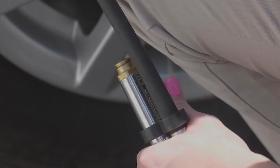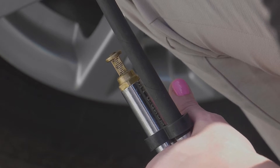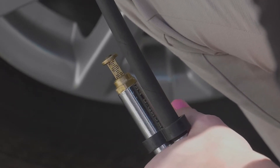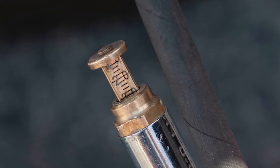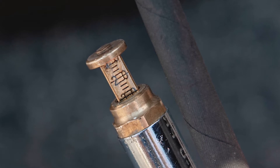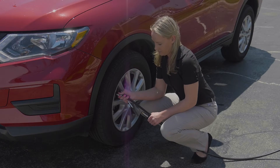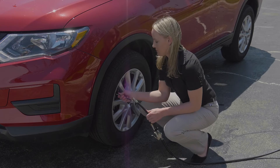Since most people use air stations to inflate their tires, it's also important to know that the gauge on the end of the hose is not always accurate. For example, on this machine, the gauge on the end of the hose shows an inflation pressure of 30 psi inside the tire. When the pressure is checked against a high-quality air gauge, the actual air pressure is 35 psi — a difference of almost 15%. That's why you should always verify the air pressure with a handheld air gauge after inflating your tires.